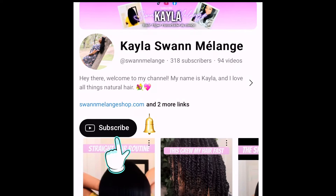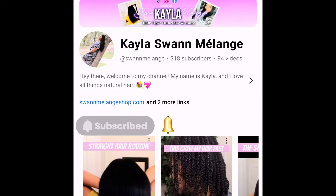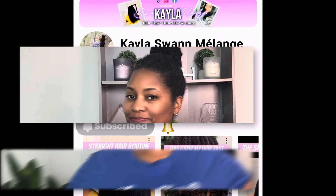Hello everyone. Welcome or welcome back. Be sure to subscribe to my channel and also click on the bell icon so you won't miss out on any of my videos.